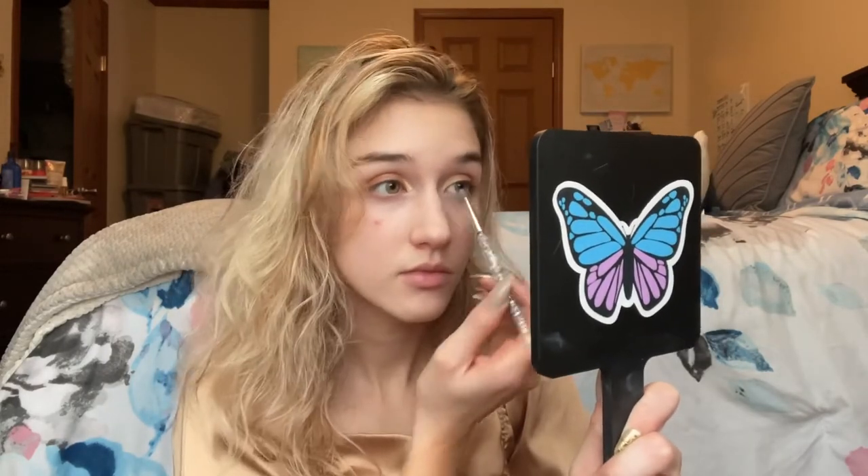To make my eyes really stand out, I used that same wet-brush technique with an ELF precision brush spritzed with the Morphe setting spray, dipped in the So Hollywood highlighting powder by Anastasia Beverly Hills. I'm applying that to my inner corner and just a little above it so you can really see it reflect and make my eyes stand out even more.